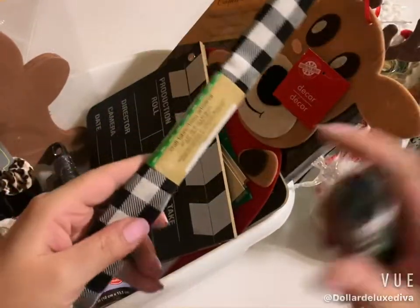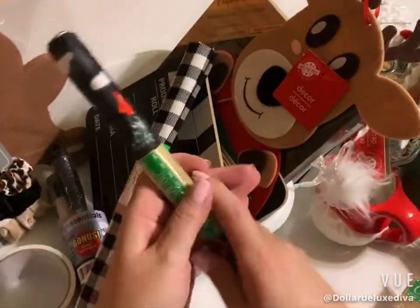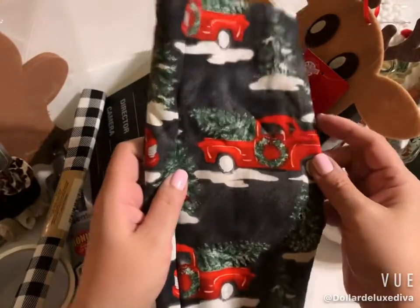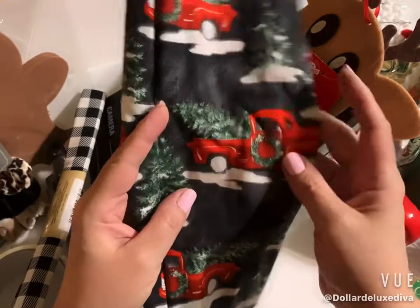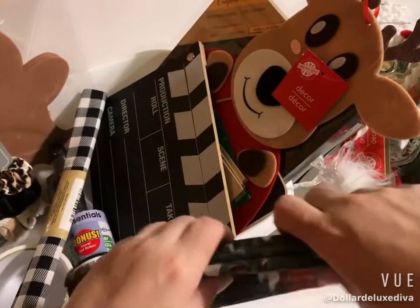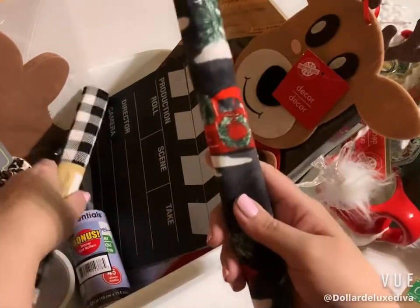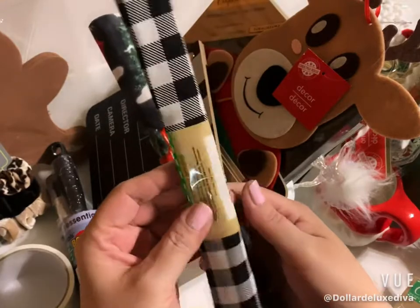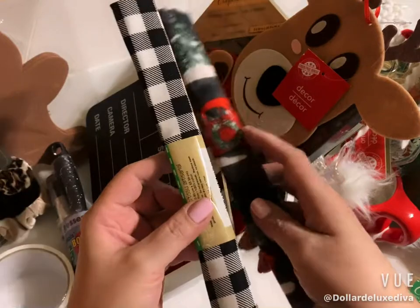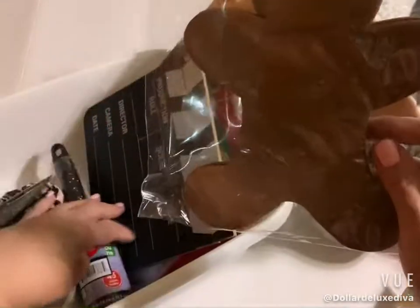I found some fab quarters I thought were really cool — I grabbed the buffalo check pattern and one with little red trucks on it. The truck pattern has a little red truck with a Christmas tree against a black background; it's really pretty. The DIY potential is limitless — you can make gnomes, pillows, all kinds of things. The buffalo check lends itself well to a winter wonderland theme as well as many other projects.